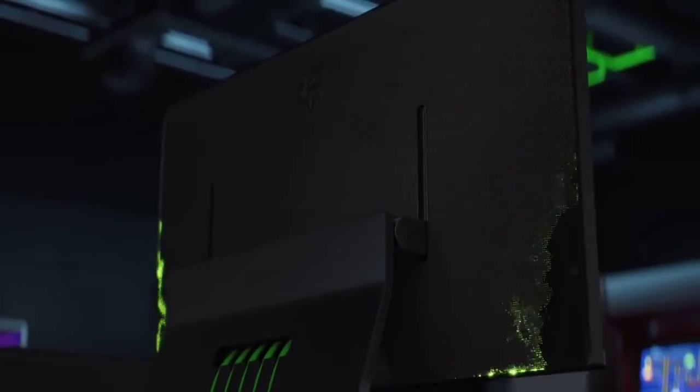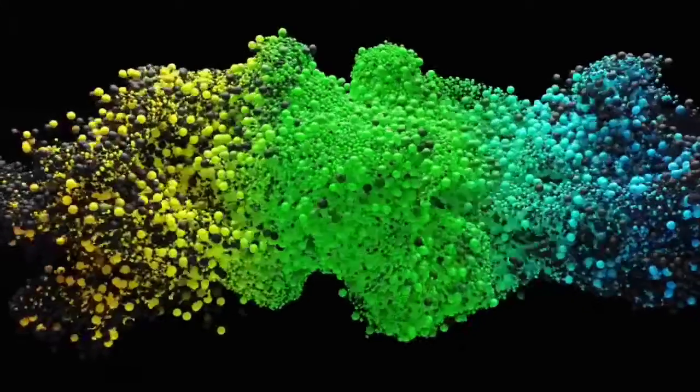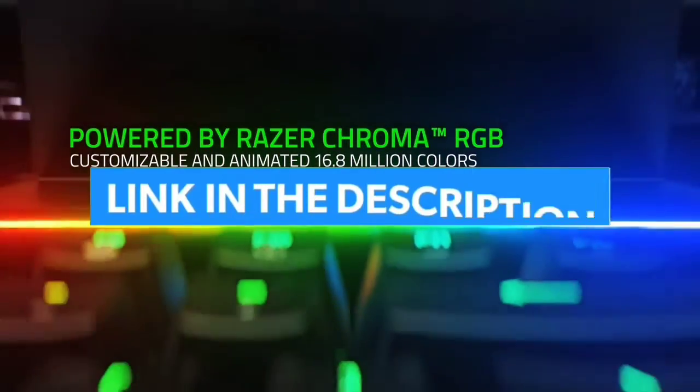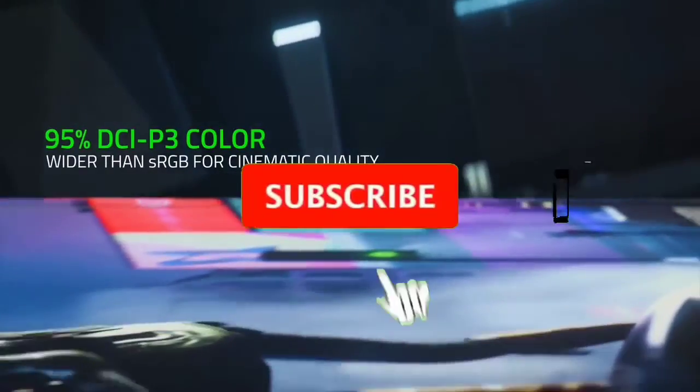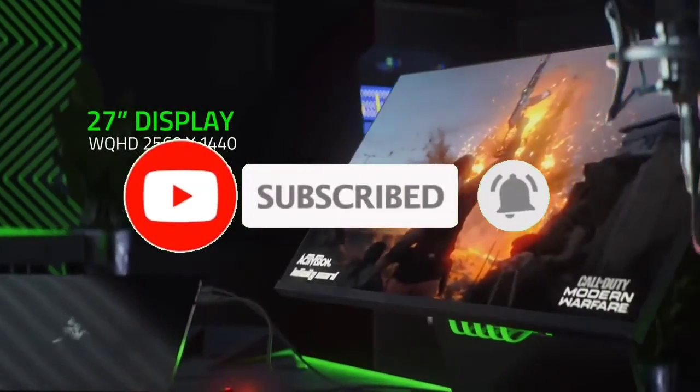So guys, that's all for the top 7 best 27-inch monitors for work 2023. The links to all products are given in the description, which are updated for the best prices. Subscribe to our channel for more videos. We'll meet in the next video — till then, take care. Bye.